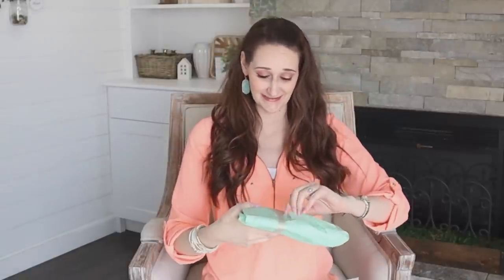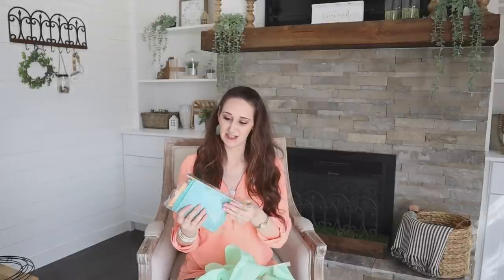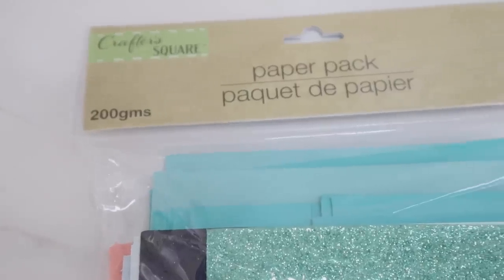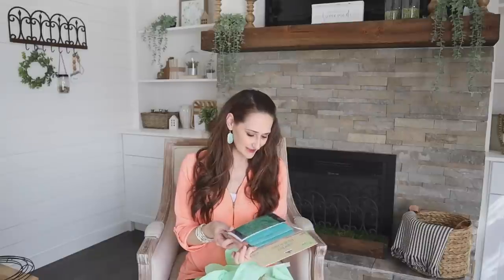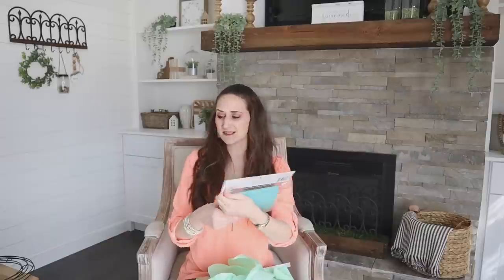I'm definitely nervous about this. We're going to do challenge item number two first because the other one says 'don't hate me,' so I'm a little afraid of that one. Let's open this up and see. Challenge item number two — a paper pack? That's awesome! There's all kinds of good stuff in here and I love the colors. Yeah, we're going to get creative with this. That's not too challenging — it is, but it's not.